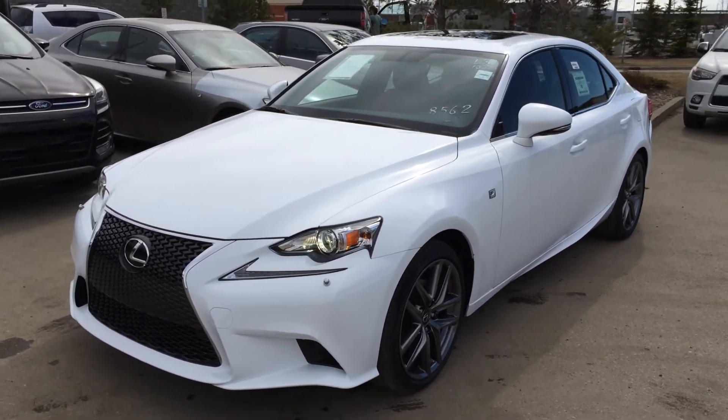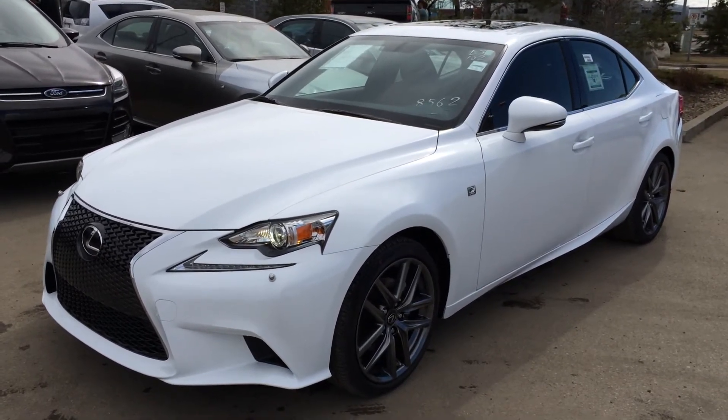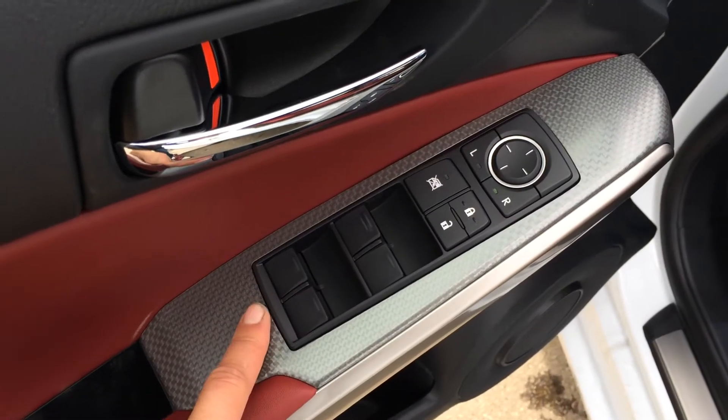We have the ultra-white exterior with Rioja red new life leather inside. It's a 4-door, 5-passenger vehicle. This is the F Sport Series 2, with silver performance trim throughout the vehicle.